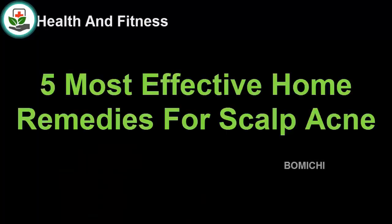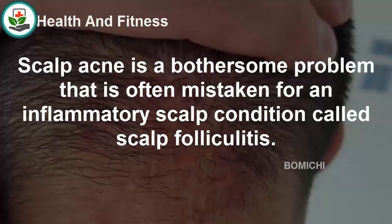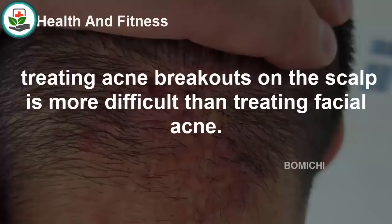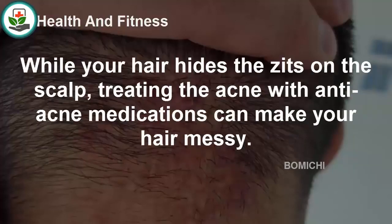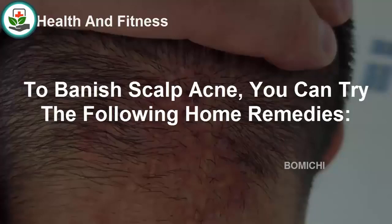Five most effective home remedies for scalp acne. Although acne breakouts are more common on the facial skin, a number of people suffer from breakouts on the scalp. Scalp acne is a bothersome problem that is often mistaken for an inflammatory scalp condition called scalp folliculitis. Although scalp acne is not a serious condition, treating acne breakouts on the scalp is more difficult than treating facial acne, as hair hides the pimples and anti-acne medications can make hair messy. Fortunately, some simple home remedies can help treat scalp acne with ease.